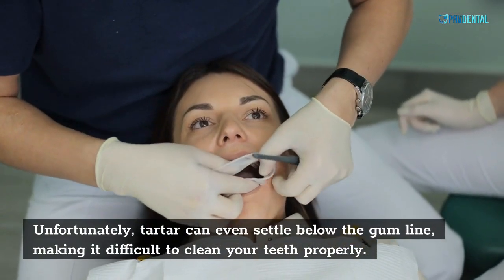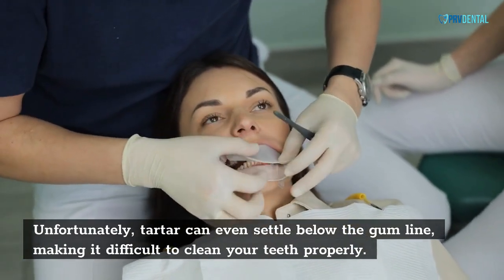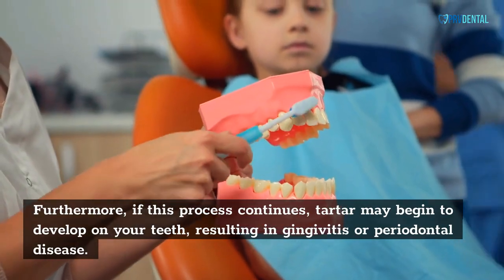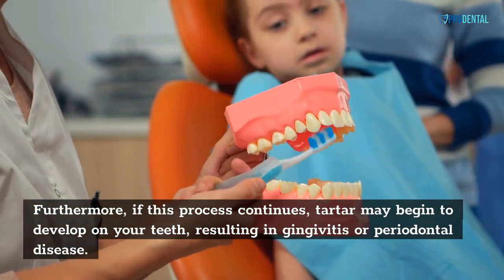Unfortunately, tartar can even settle below the gum line, making it difficult to clean your teeth properly. Furthermore, if this process continues, tartar may begin to develop on your teeth, resulting in gingivitis or periodontal disease.